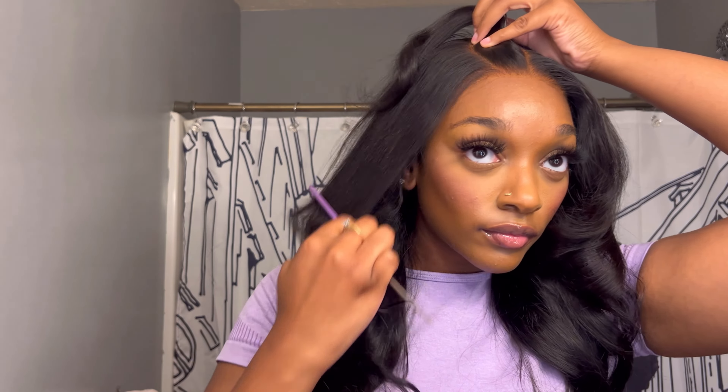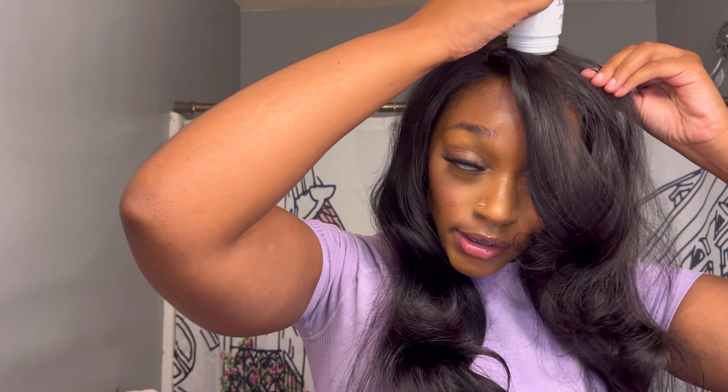The next style I'm doing is a side part, and I just want to show you how versatile this closure is. Like I said before, it has a lot of parting space — you can literally add cornrows, do a half up half down, add accessories. You can literally get creative with this closure.